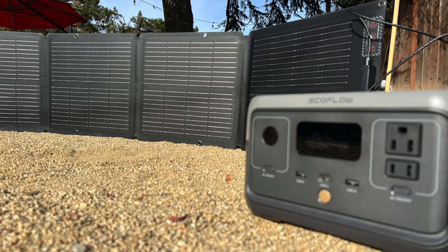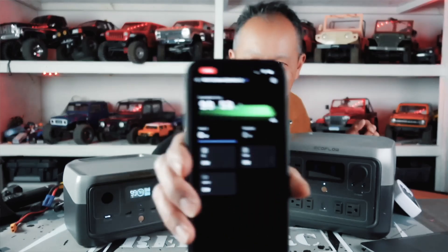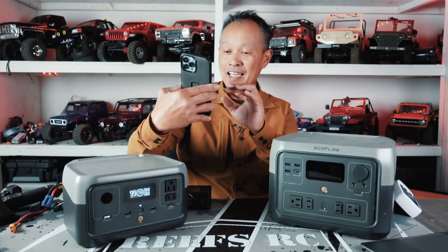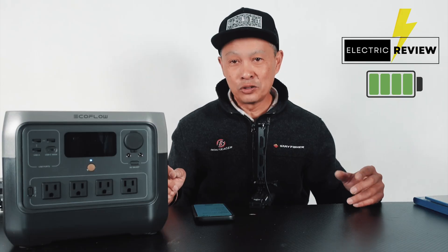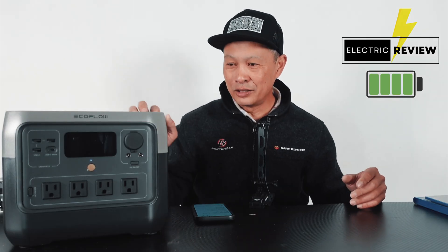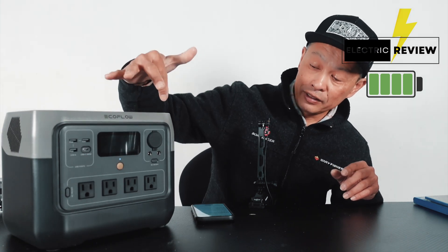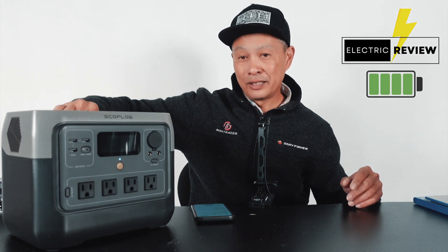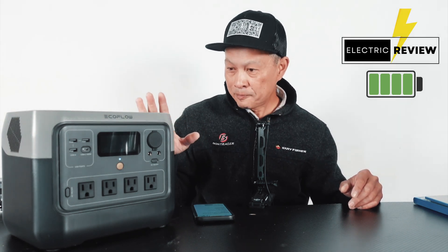The EcoFlow solar panels are very high quality. The app they have is one of the best — it supports Bluetooth and Wi-Fi, so you don't have to be super close to it. It could be on the other side of the house or outside your RV and you can see exactly what's going on. Very good display, everything's configurable, really nice form factor, and it's got a nice carry handle and a flat top.